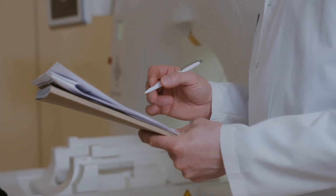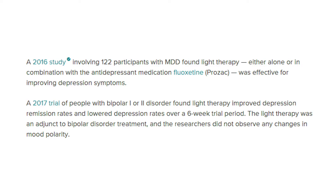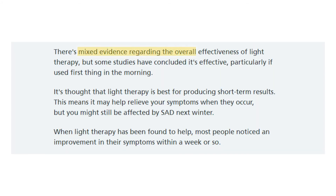Does light therapy have any scientific evidence or backed-up research? In 2016 and 2017, a couple of studies were conducted on 122 participants who had major depressive disorder, and light therapy showed improvements in their condition along with some antidepressant medications. This treatment also showed good results on people with bipolar disorder, with lower depression rates over a six-week period. However, light therapy can act only as an addition to actual treatments, not as the sole treatment itself.